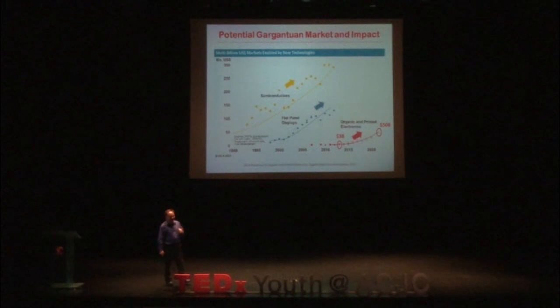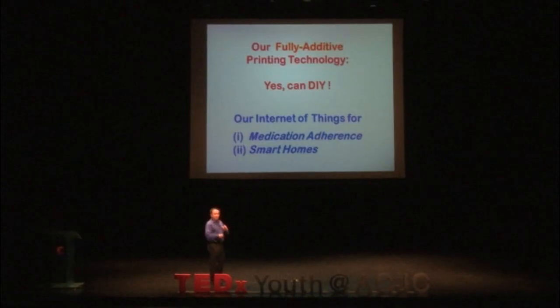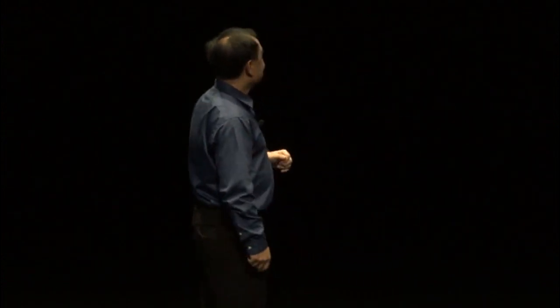How big is this market? It's very futuristic. The market now is about 5 billion dollars, and in about 8 years' time it will probably be about 50 billion dollars — a huge growth emerging technology. Our technology is what we call fully additive, which essentially means when you want to build something, you just add, add, add and build your stuff.